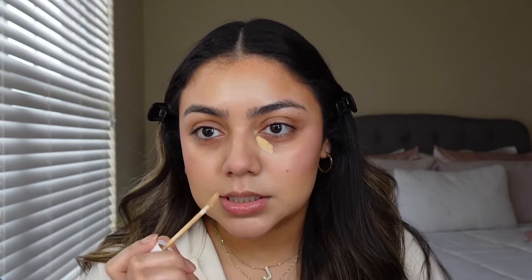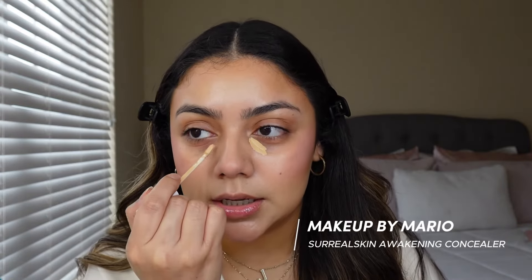I'm applying the blush generously — like I want you to look at me and be like, oh, she's blushing. For concealer, which is one of my favorite favorite steps, I think concealer just kind of completes the beat — it brings life into the beat. This is the Makeup by Mario Surreal Awakening concealer.